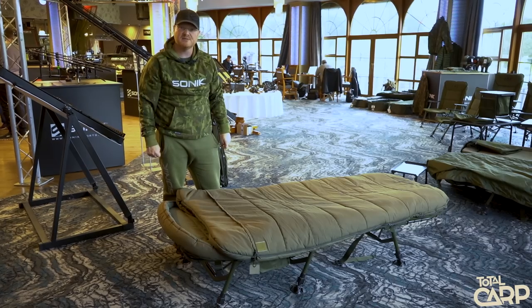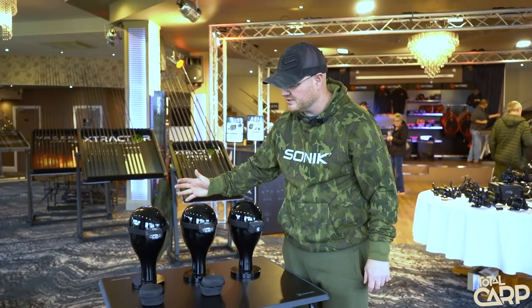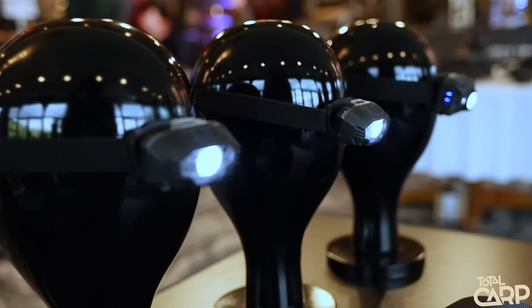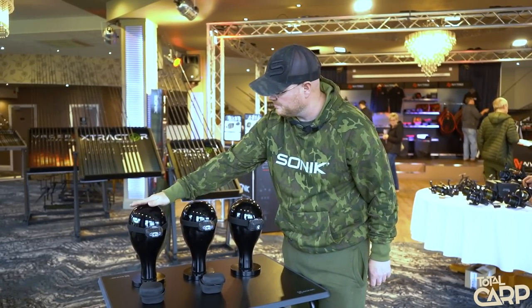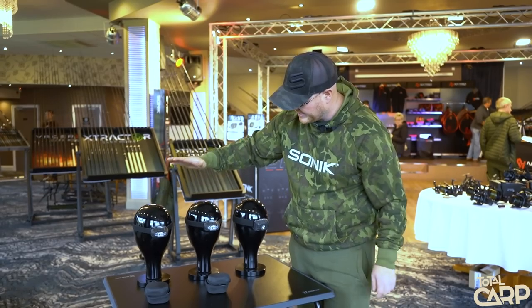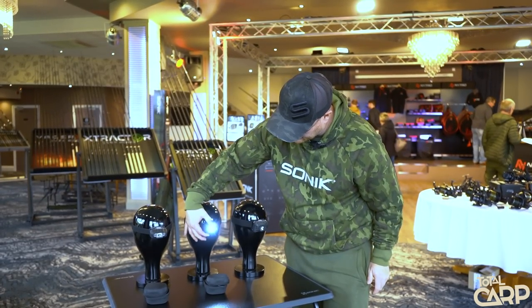There are three new head torches for Sonic this year — the Gizmo HT150, HTR 160, and HTR 250. Loads of nice features on these. The HT150 is battery-operated with AAA batteries, and then there are rechargeable versions of the other two.